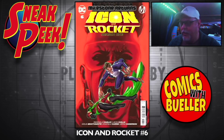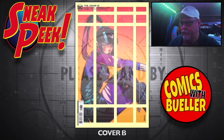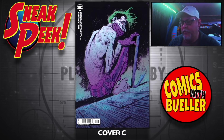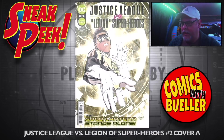Icon and Rocket number six. The Joker number 13, Cover A, Cover B. Cover C — apparently this is an ongoing series; I thought it was limited to 12. Cover D — reminds me of Heath Ledger.